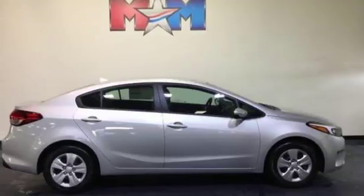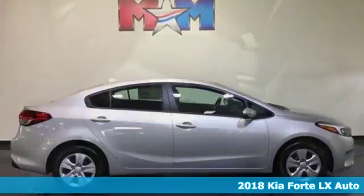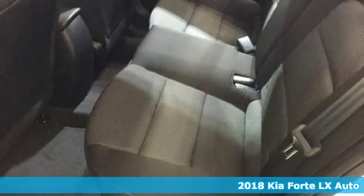It's a 2018 Kia Forte. Reliability, quality, Kia.